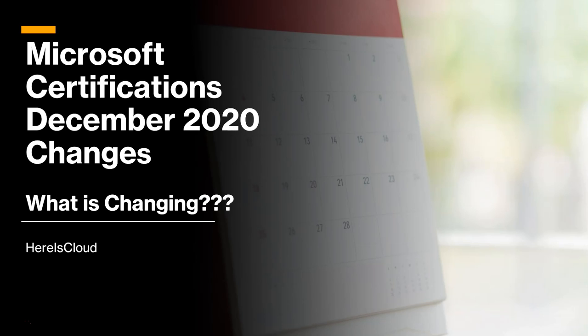Hi all. Microsoft has recently announced various changes to its certifications. Are you wondering what those changes are? Let's look together.